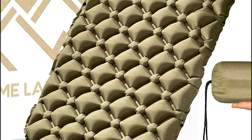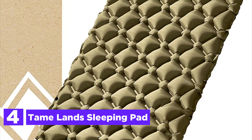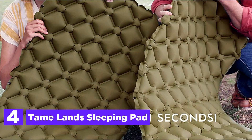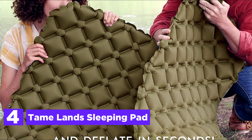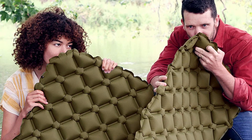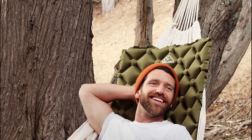At number 4, the Tameland Sleeping Pad. With a weight of just 17 ounces, this inflatable pad is a convenient addition to your backpack's side pocket, making it an ideal companion for any outdoor activity such as camping, hiking, kayaking, or simply spending time in nature.